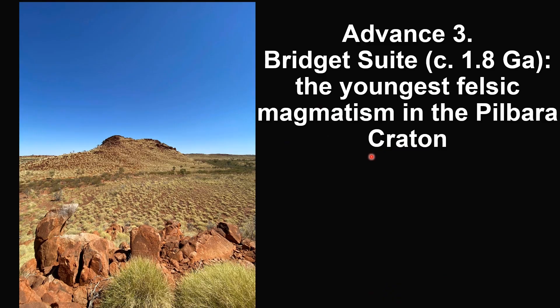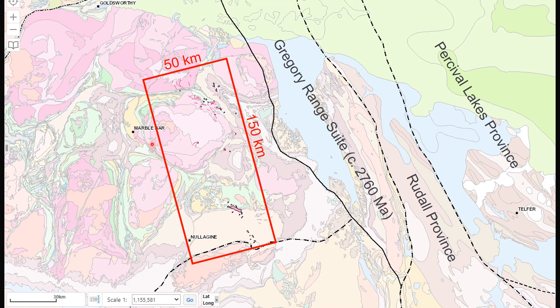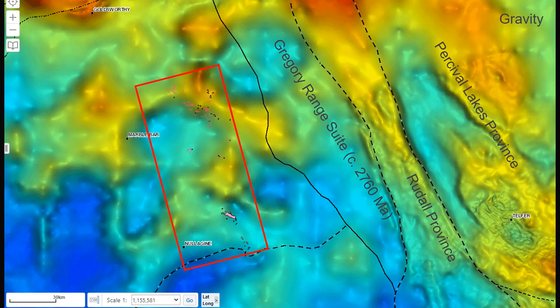The third advance is on the 1.8 GA Bridge Suite, which is the youngest felsic magmatism in the Pibra Craton. The suite occurs as small intrusions and dikes in a 150-kilometer-long belt to the east of Marbaba in East Pibra, parallel to the Gregor Range Suite and several northwest trending major crustal boundaries. This gravity anomaly image shows that the Bridge Suite occurs in both gravity low and gravity high areas.